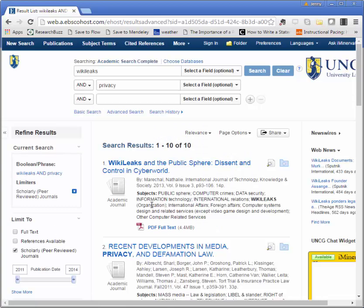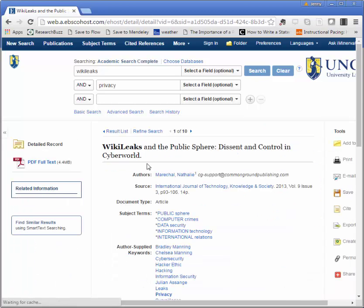You'll still want to make sure the articles you're finding have the characteristics you learned about in the peer review in three minutes video, but this will help filter out things that are clearly magazines or newspapers. I'm going to take a look at my first result here. If I click on the title, I get a lot more information about it, including all the information I need to cite it.